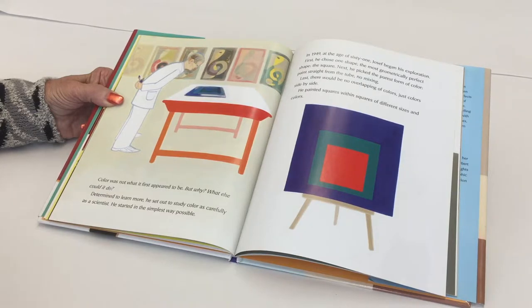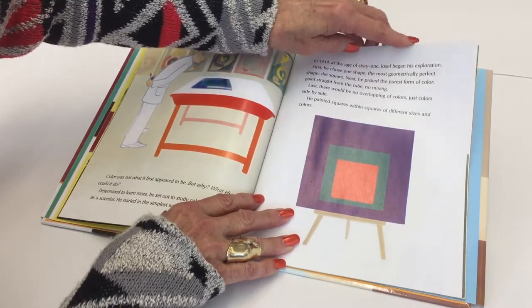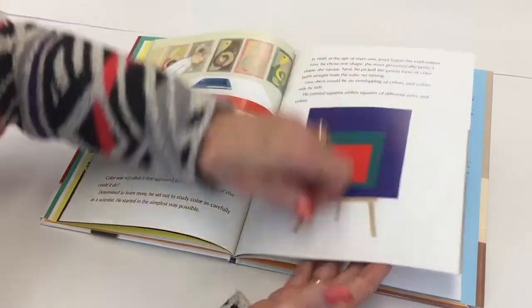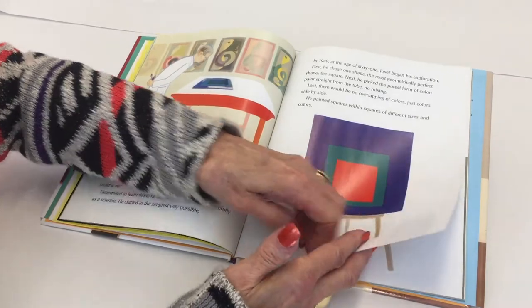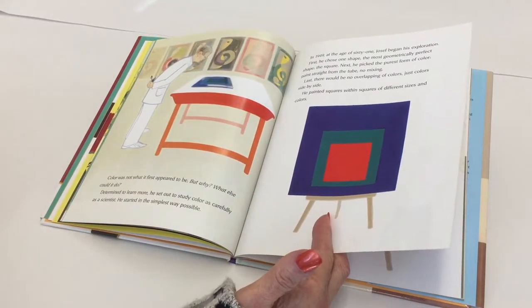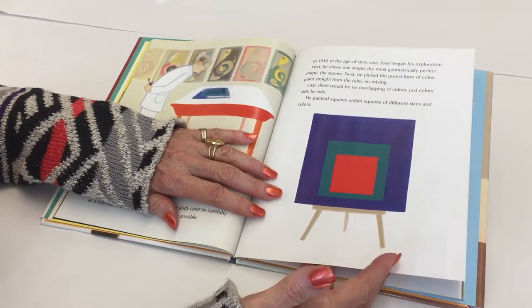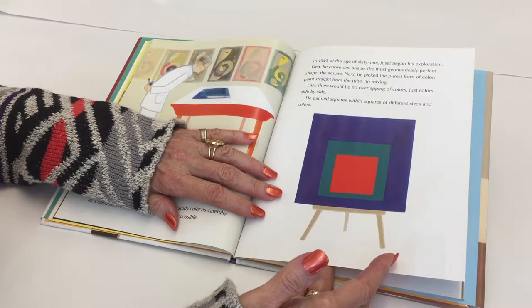He started in the simplest way possible. In 1949, at the age of 61, Joseph began his exploration. First, he chose one shape — the most geometrically perfect shape, the square. Next, he picked the purest form of color: paint, straight from the tube, no mixing. Last, there would be no overlapping of colors, just colors side by side.